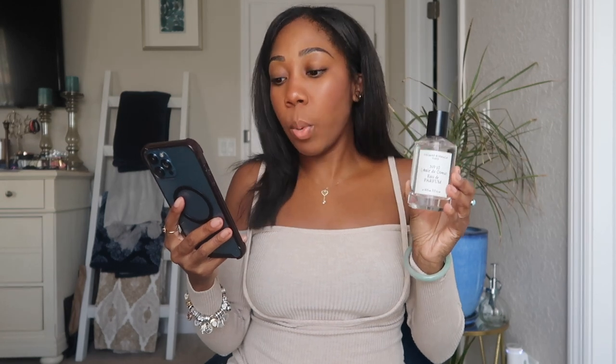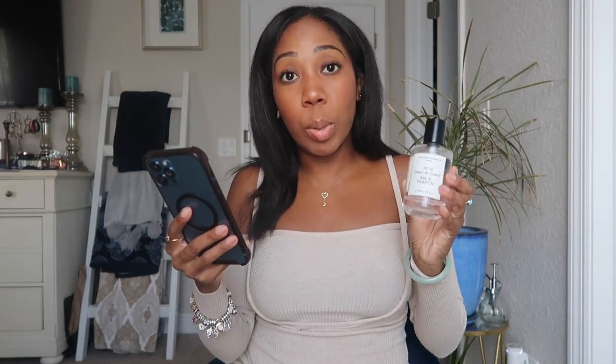Thomas Kosmala is an amber woody fragrance for both women and men. It was launched in 2020. The nose behind the fragrance is of course Thomas Kosmala. The top note is lemon zest, the middle note is spices, and the base note is musk and amber. For me it works because I love a good base note of amber and musk — I feel like you can't go wrong with that. I don't have a lot of fragrances that open up with a lemon zest, but I don't mind it.